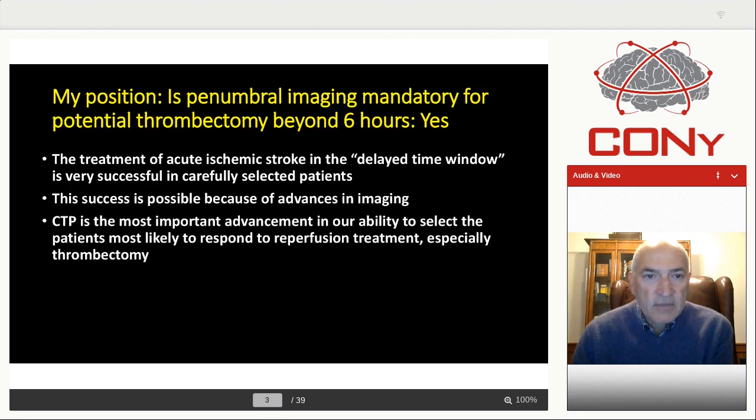My objectives are the following three. The first one is that treatment of acute stroke in the delayed time window is very successful. For me, the delayed time window is beyond six hours, but this has to be done in very carefully selected patients. And to select these patients, advanced imaging, especially CT perfusion, is essential. It's because of selection via CT perfusion that we have been able to make such major advances in the improvement and outcome of patients who come in with a stroke in the delayed time window.